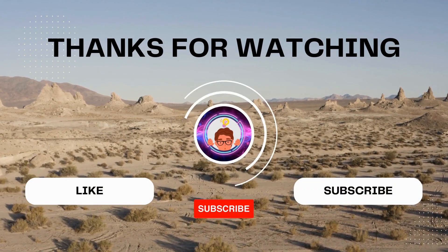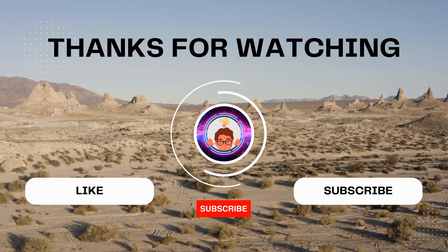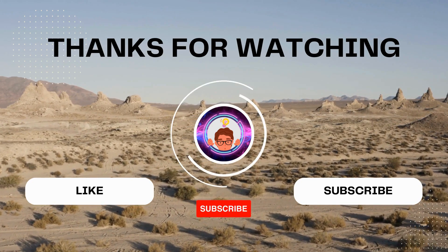If you enjoyed learning about all of these, make sure to hit the subscribe button and turn on notifications so you never miss a new video.